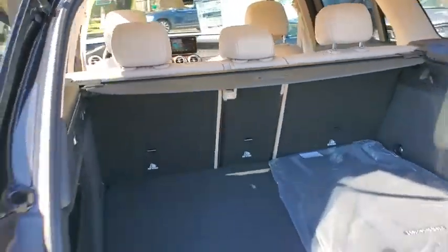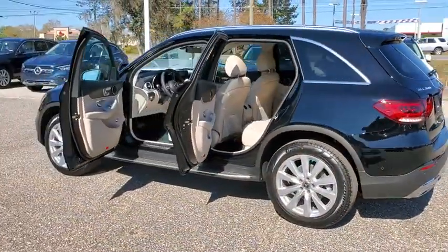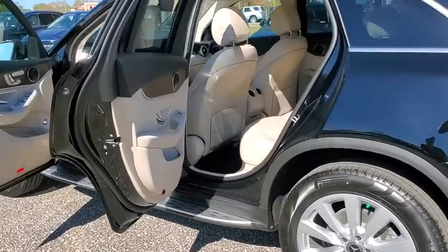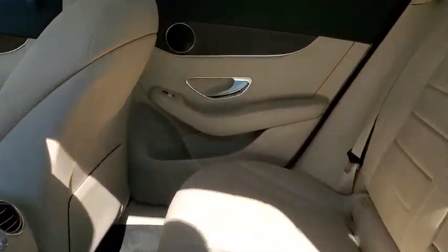Power passenger seat, power liftgate, traction control, dual airbags, power steering, four-wheel disc brakes, active suspension system, power windows, heated front seats, security system.